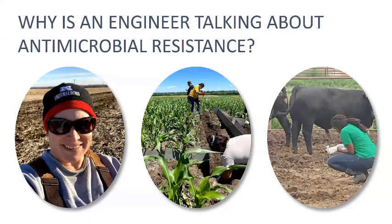It's a very logical question to ask why an engineer is talking about antimicrobial resistance. There are a number of folks around the country doing research in this area, looking at strategies from animal feeding and manure storage to treatment to land application — the movement in the environment of resistant bacteria and the genes that convey that resistance. We've been doing research at UNL.